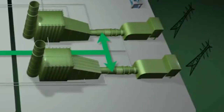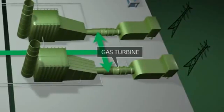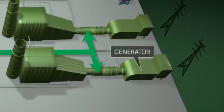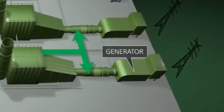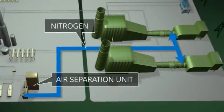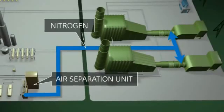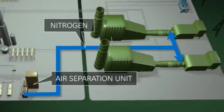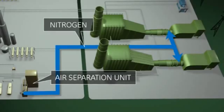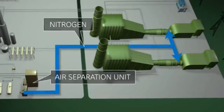It then continues to the acid gas removal process, where hydrogen sulfide is separated from the syngas and later converted into elemental sulfur that can be used in chemical processing. Syngas, hydrogen, and carbon monoxide go to a highly efficient and cleaner-burning gas-turbine combined cycle plant to create electricity. Excess high-pressure nitrogen from the air separation unit is used in the gas turbine as a diluent in the combustion process to reduce the formation of nitrogen oxides, a regulated pollutant that is known to create smog.